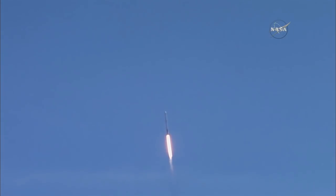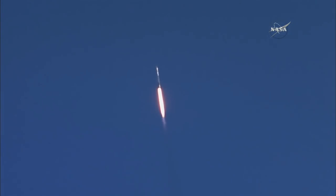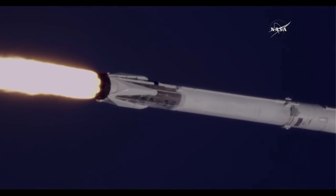At one minute, five seconds after liftoff, Falcon 9 reaches transonic speed. The vehicle will pass through an area of maximum dynamic pressure known as Max-Q at one minute, 18 seconds after liftoff. This is the point where mechanical stress on the rocket reaches its peak because of the rocket's velocity and resistance created by Earth's atmosphere.